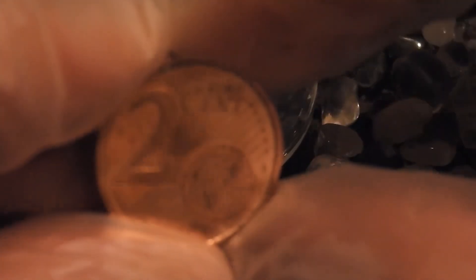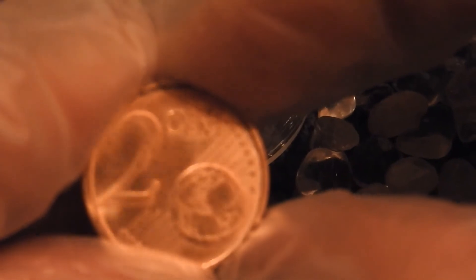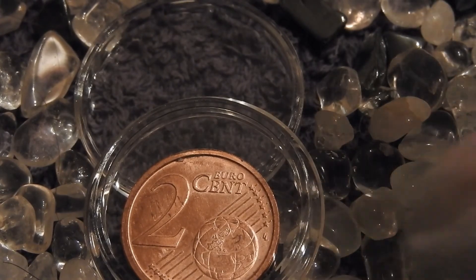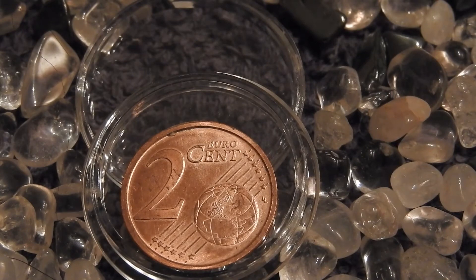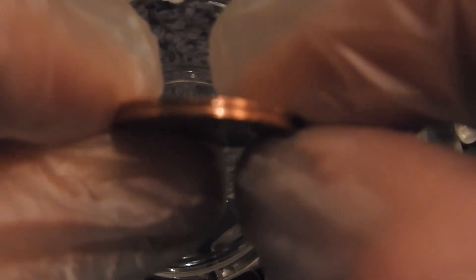On the reverse side we have the denomination of two euro cents, and a globe showing Europe, parts of Africa, and Asia. Once again we have the 12 stars — six on each side. The reverse for all euro coins is made by Luc Luycx, who does all reverse sides of euro coins. The edge is quite smooth but has a groove in the middle.